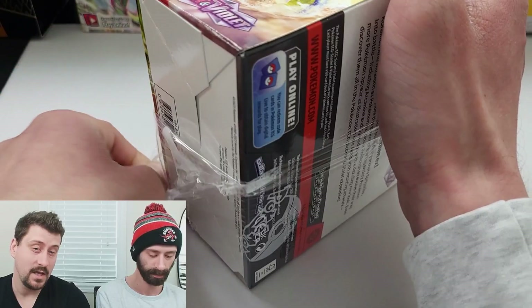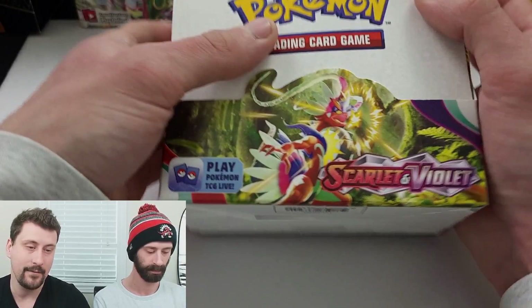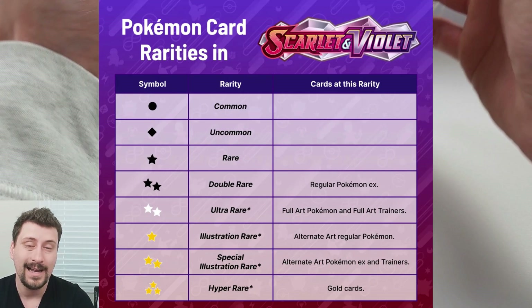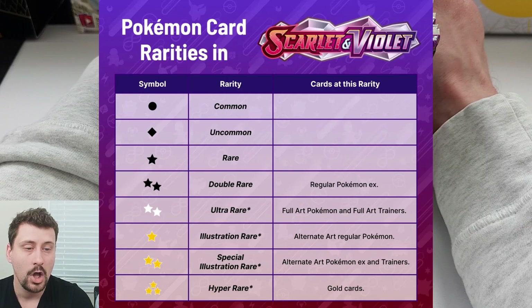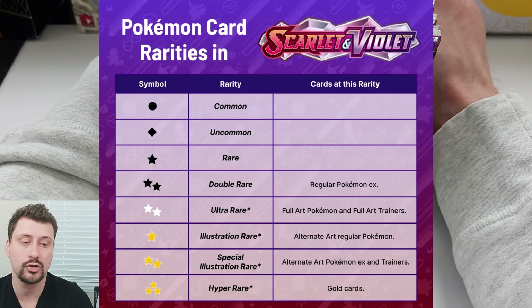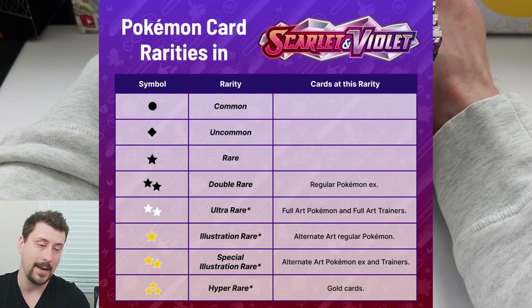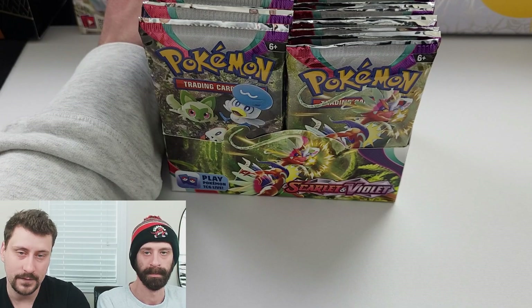Denoting the rarity sometimes will increase the price as well. They're still EX cards, still alternate art cards, but now it's going to be denoted by different symbols. Common is a circle, uncommon is a diamond, rare is a star - that's normal. Now they have double rares - two black stars - for regular Pokemon EX versions. Ultra rares - two white stars - for full art Pokemon and full art trainers. An illustration rare - one gold star - which is an alternate art on a regular Pokemon. Special illustration rares - two gold stars - for alternate art Pokemon EX and trainers. And hyper rares - three stars - which are gold cards.